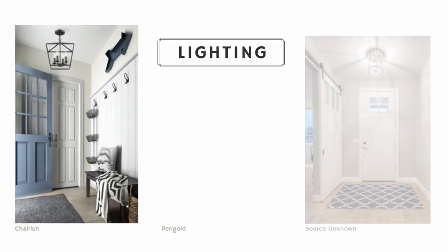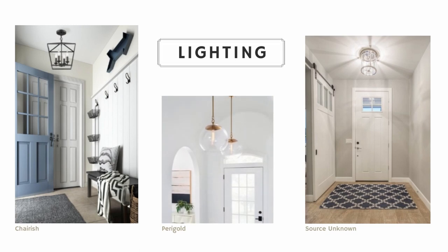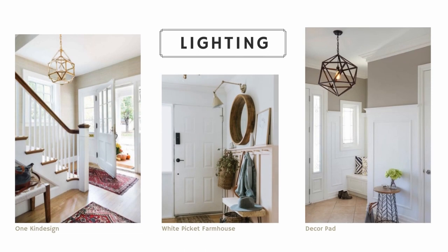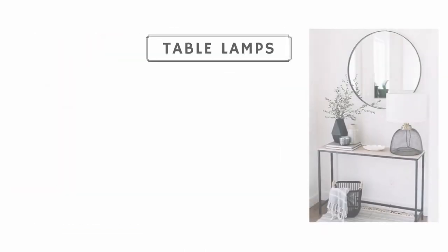Something else important to think about is lighting. If your entryway is smaller or is just a dark hallway, lighting can really make a dramatic difference in that space, making it feel bigger and brighter.